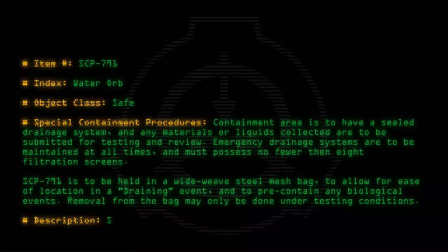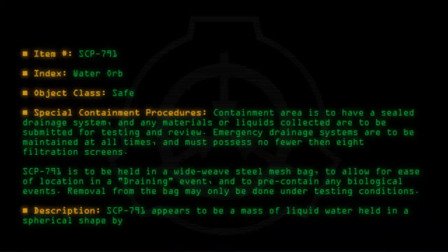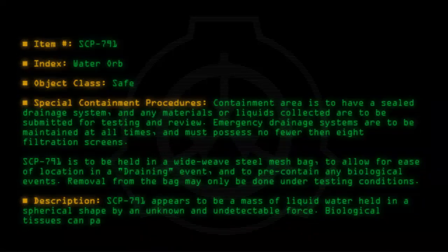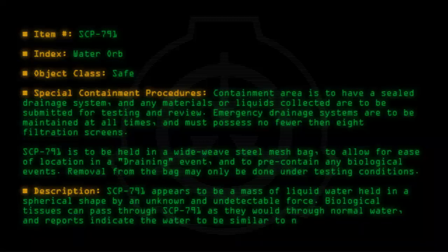Description: SCP-791 appears to be a mass of liquid water held in a spherical shape by an unknown and undetectable force. Biological tissues can pass through SCP-791 as they would through normal water, and reports indicate the water to be similar to normal seawater but with a lower salt content.